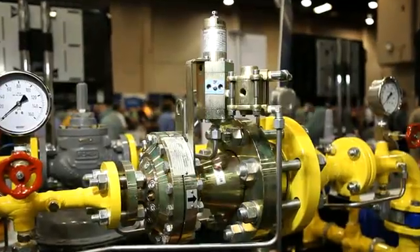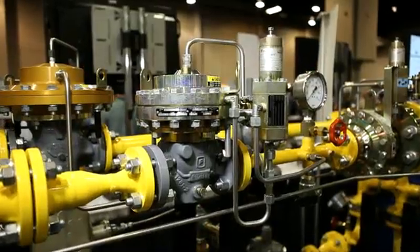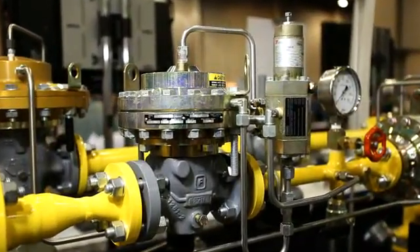Today I'm going to talk with you about the Tartarini FL and the Fisher EZH transmission and distribution style regulators. Their unique design and features ensure gas delivery while eliminating emissions and also reducing the total cost of ownership for our customers.